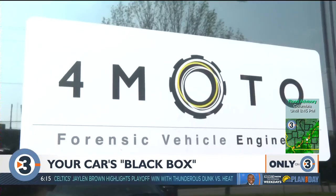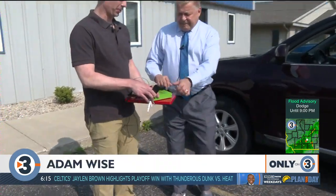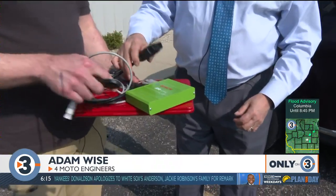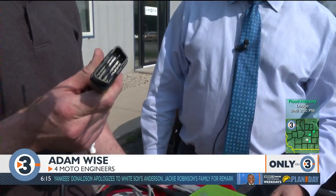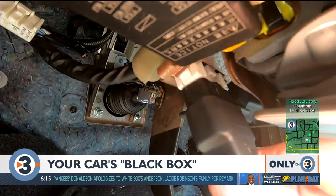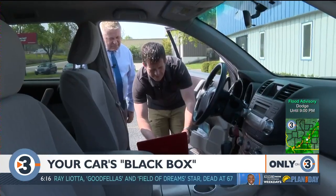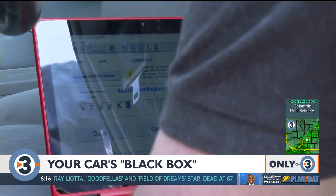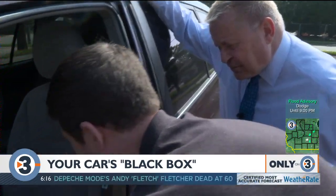Adam Weiss runs Four Moto Experts in Monona. What we have here is an interface module that allows me to connect to the vehicle. There's a connector here that connects into the diagnostic connector, which is usually under the dash, and then there's another cable that connects to this computer. There's software on the computer that allows us to access the airbag control module in the vehicle. It only takes a matter of minutes to download any crash data.